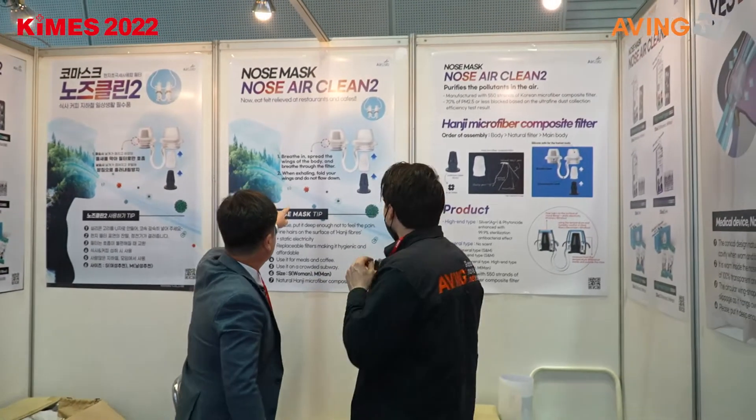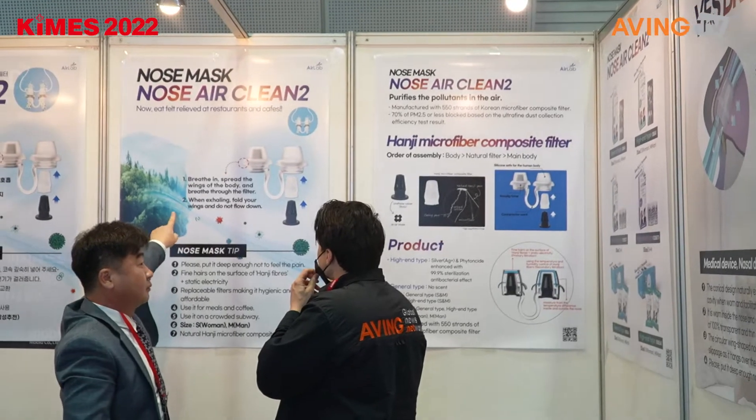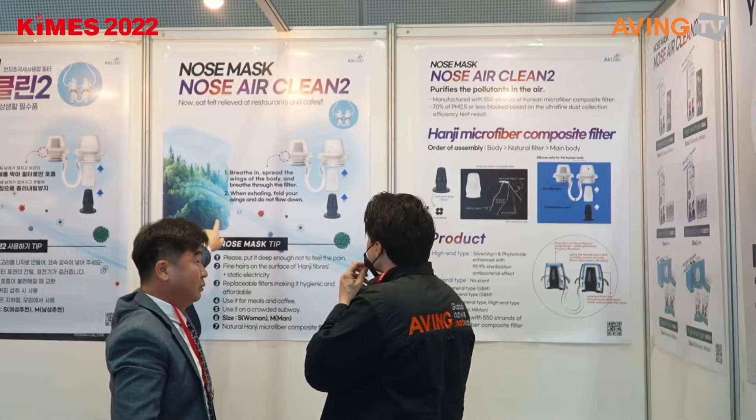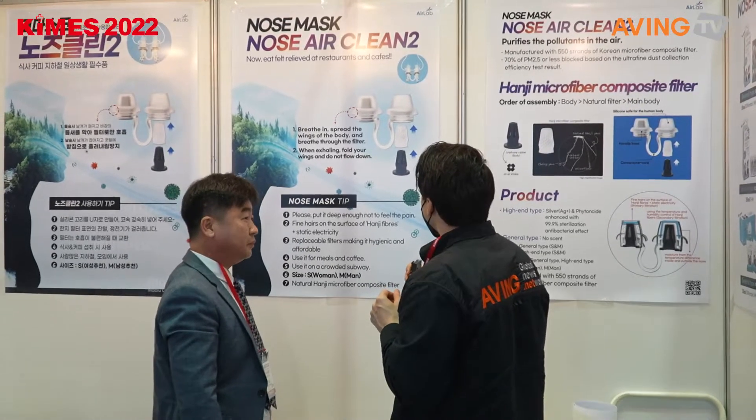And that's it. Wow, that's not even a problem at all. So breathe in, spread the wings of the body, and breathe through the filter.